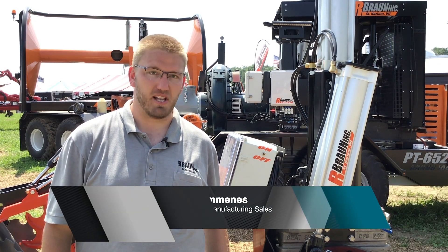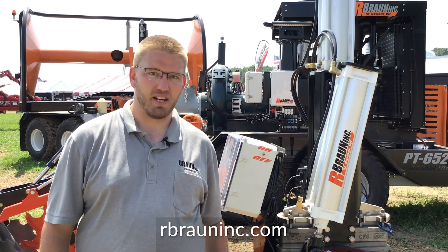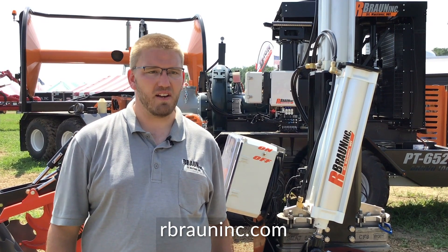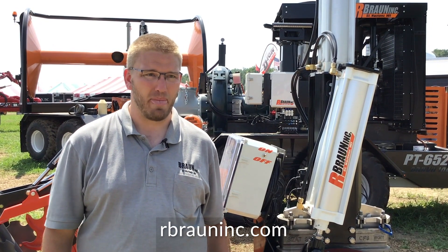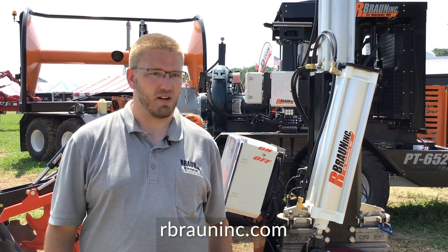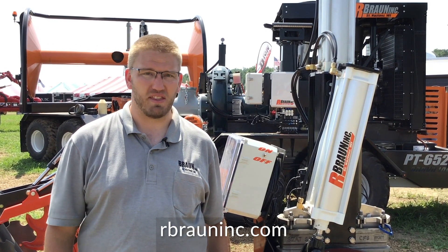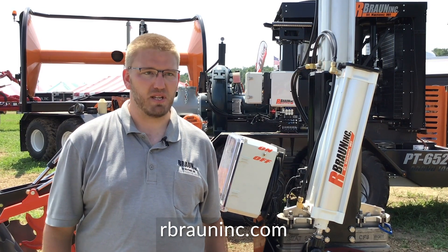R. Brown Inc. specializes with anything from separation to manure handling equipment that you'll see behind us. We're a very innovative company, always looking for improvements for the industry, whether it's technology, techniques, or procedures. That's the main thing that we're looking to strive for and be a leader with the company.